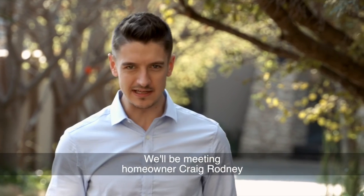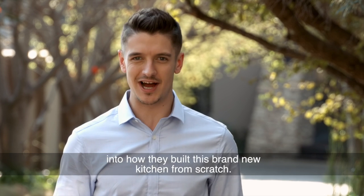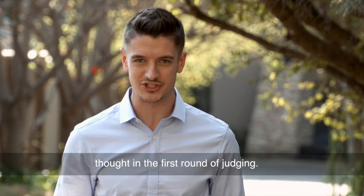We'll be meeting homeowner Craig Rodney and one of the designers from Optima Kitchens, who will be giving us the inside scoop into how they brought this brand new kitchen together from scratch. But first, it's time to hear what our judges thought in their first round of judging.